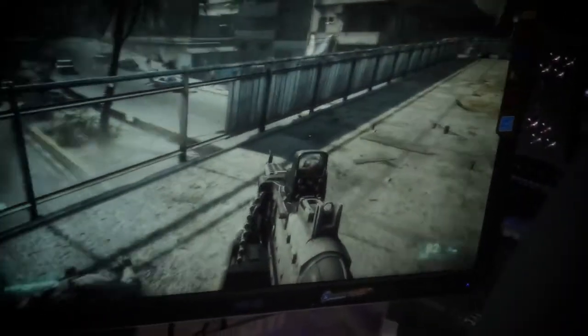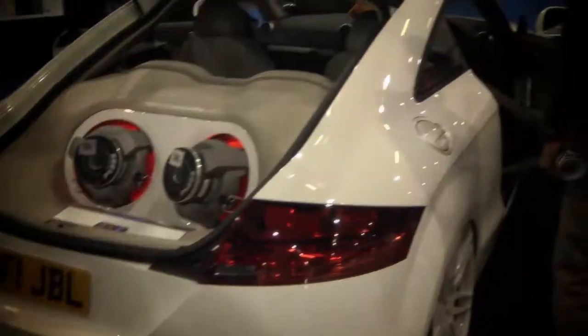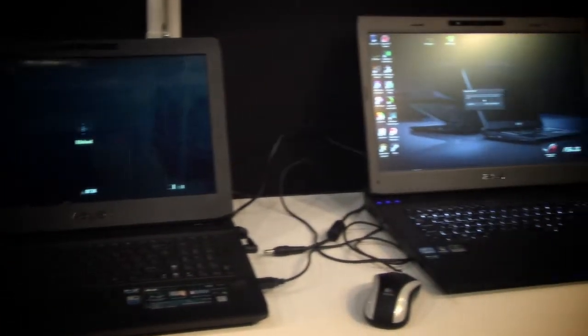Hi guys, I'm Adam from Asus. We are here at the London International Technology Show 2011. We have everything you could possibly want, from gaming laptops — very high-end — to fantastic multimedia devices, our latest N series.